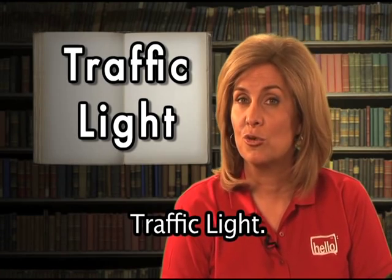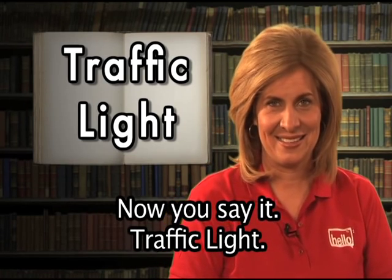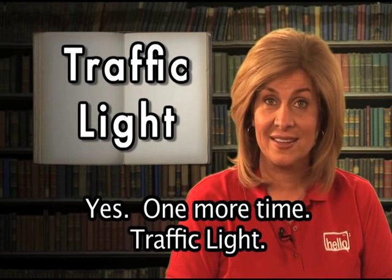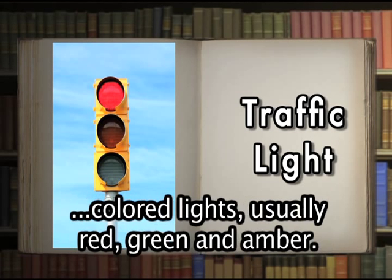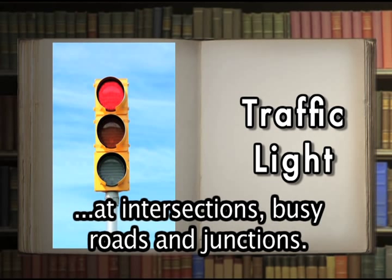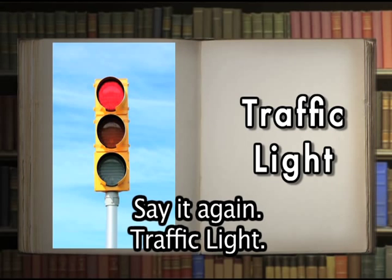Traffic light. Now you say it: traffic light. Yes. That's right. Traffic light is two words, and is also called a traffic signal. A traffic light is a set of automatically operated colored lights — usually red, green, and amber — used for controlling traffic at intersections, busy roads, and junctions. A red traffic light means you should stop.